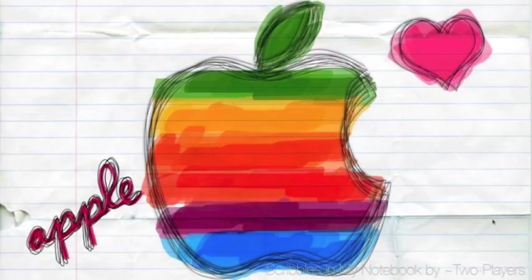Now this is just inspired. I love how the background paper is folded and has some rips in it — it looks like it's been in somebody's pocket. There's the actual apple plus a heart, and then the word 'apple.' The multiple lines make you think of somebody doodling with a pen. And then the color inside, particularly in the apple graphic, just reminds me of somebody holding a marker down and streaking back and forth to fill in color. It's called Scribbles in My Notebook by Two Players, and I think it's my favorite out of these apple wallpapers — if not the favorite, it's in my top three.